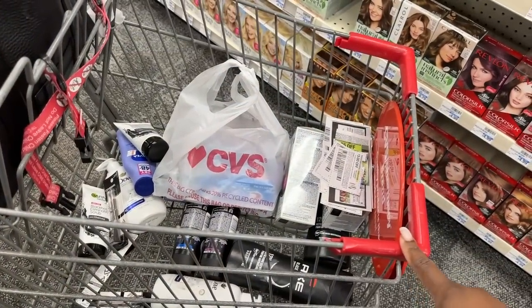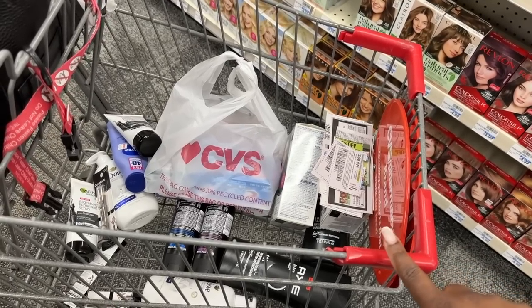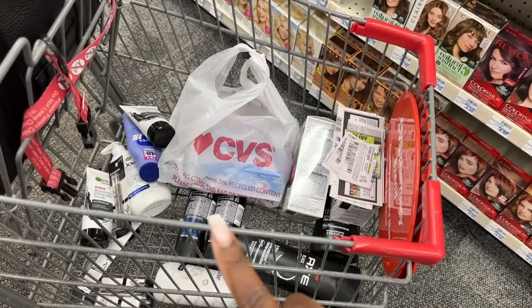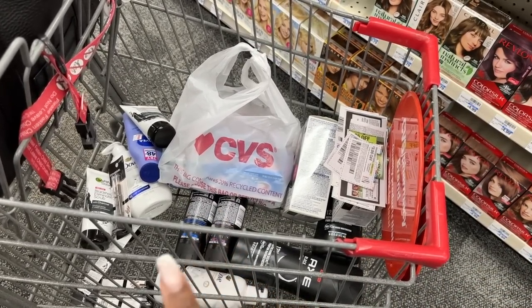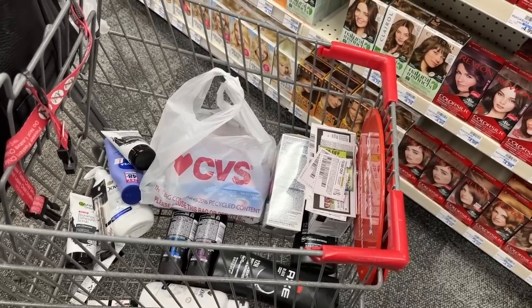We're going to go up and do our next transaction. I have my paper coupons pulled. We're going to do the Clairol, both Axe deals, the Dove, the Nivea lotion, the CoverGirl, and the Garnier. Let's go up and see how this deal goes.